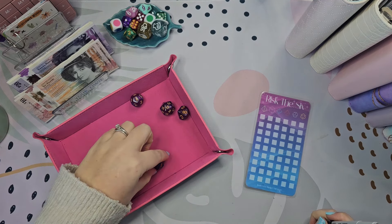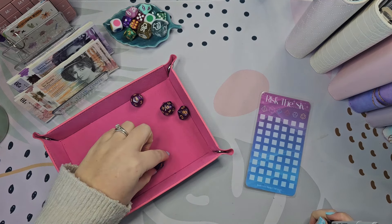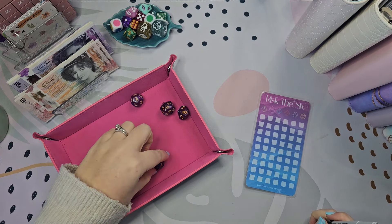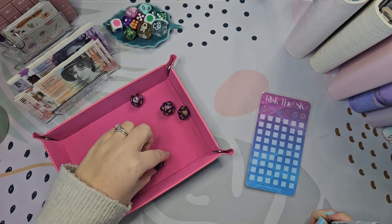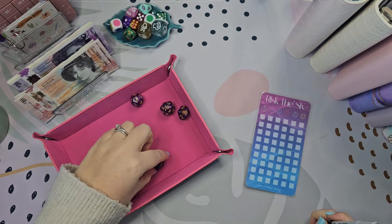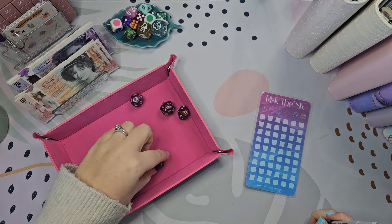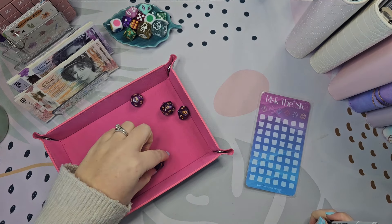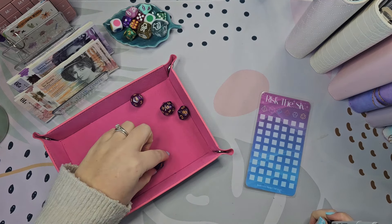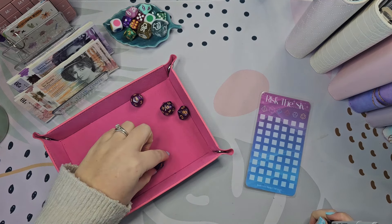We're going to go to Mother's Day now. Mother's Day is going to get £15 today, so I'm just going to put a 20 in and take a five out, and scribble off three boxes. So in here now we've got 25, 30. I think this saves up 100 pounds so that's a decent amount.